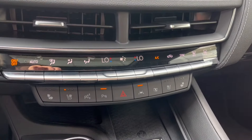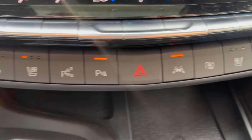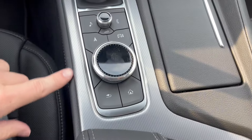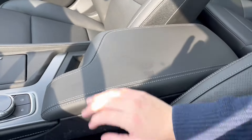Below that we have our climate controls with heated and ventilated front seats for both driver and passenger. Lane keep assist, hazards, and our parking sensors. Wireless phone charging. We have our infotainment system controls and two cup holders.